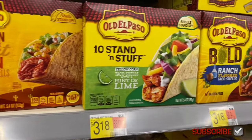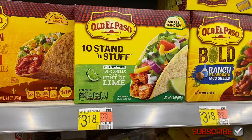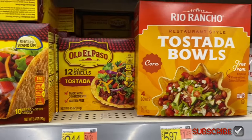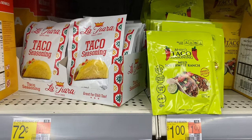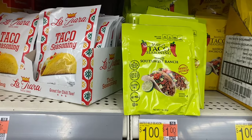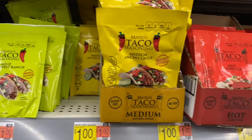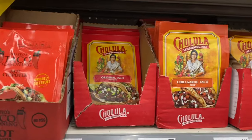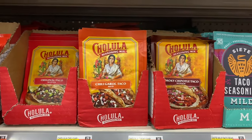They have taco shells with a hint of lime — I would probably like that one — or ranch, that would be good too. They have tostadas for $2.42 or tostada bowls for $5.97. Oh, they have new taco seasonings since the last time I bought any. There's that brand for 72 cents, and Miles Southwest Ranch for a dollar, which I bet is good, and medium ancho chili, hot chipotle.